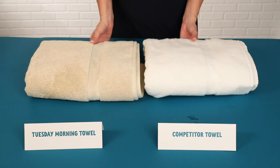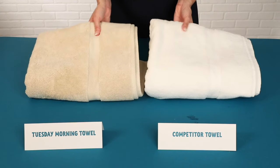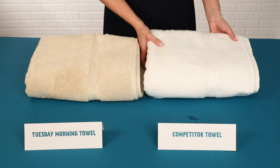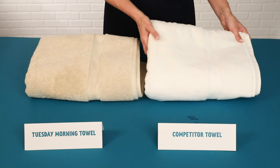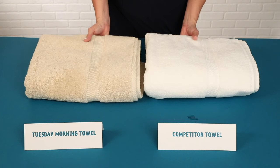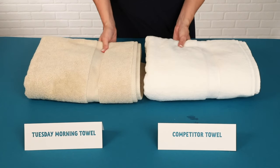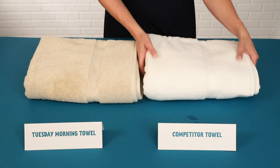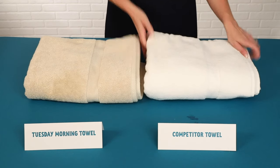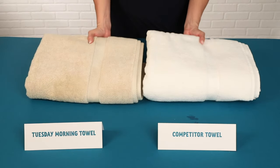You can see that these two towels are similar in quality. They actually measure exactly the same — 30 inches by 56 inches — and they are the same weight. The competitor towel measures 802 grams per square meter of cotton, and the Tuesday Morning towel measures 804 grams per square meter. So these two towels are very similar in quality, size, and weight. The difference is in the price. The competitor towel regular retail is $36, on sale for $30, and the member price is $24. The Tuesday Morning towel is $9.99.